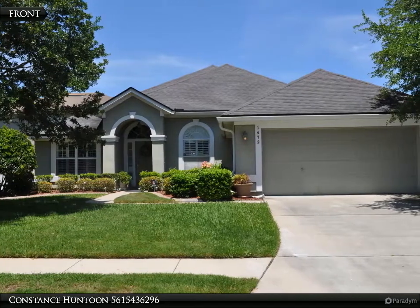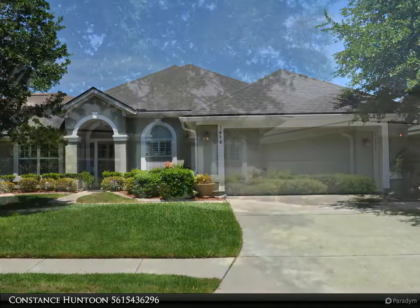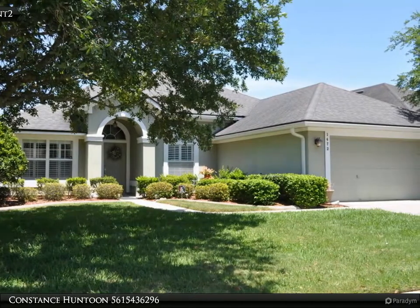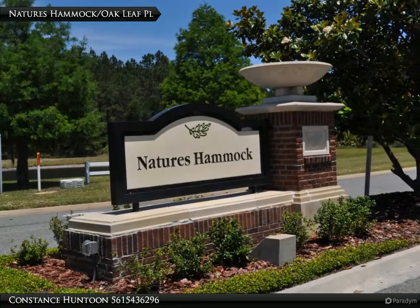This immaculate 4-bedroom, plus a den, 2 bathrooms, and a 2-car garage. Living areas have wood floors, tile in the kitchen and bathrooms. Updated stainless steel appliances. Fenced yard with a covered patio with slate tile.